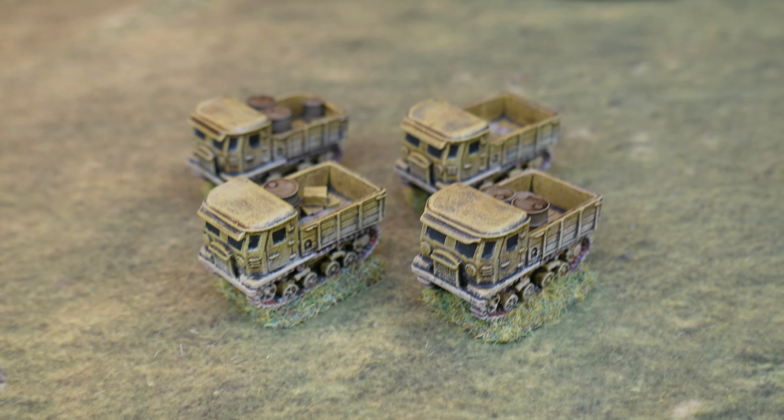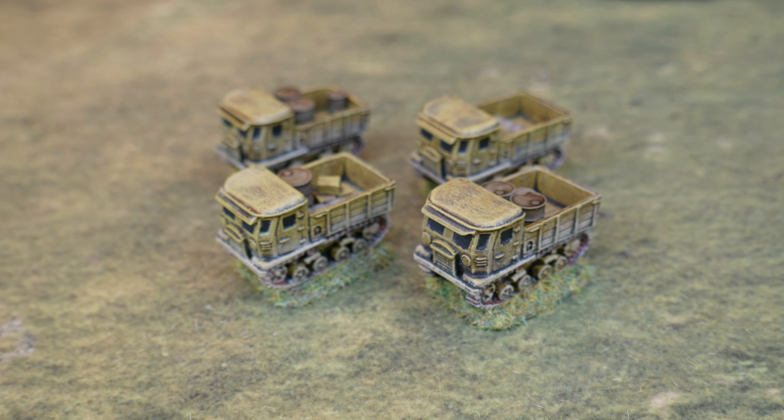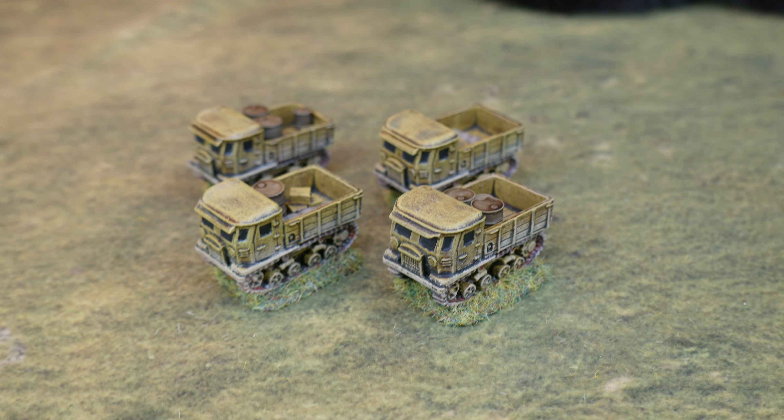Also these STZ-5s — I misidentified these originally as Wrappenschlepper Osts, so that's where they're painted in German yellow. They should really be green because they're Soviet vehicles. I've got a feeling all of these are probably Forged in Battle, but I can't be 100% sure. I can't be bothered to go back and repaint them as green ones — I may do at some point in the future, but right now I'm just drawing a line under it. They are done. They are captured STZ-5s.